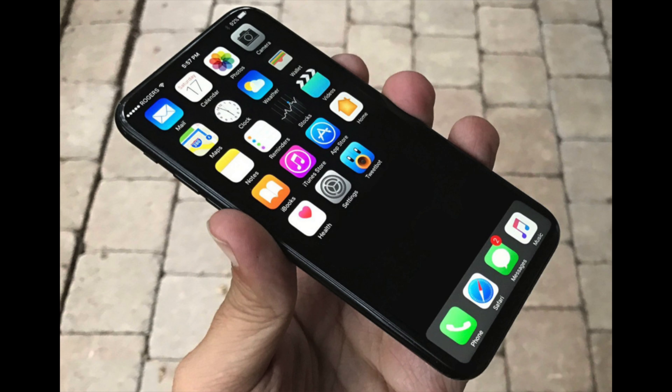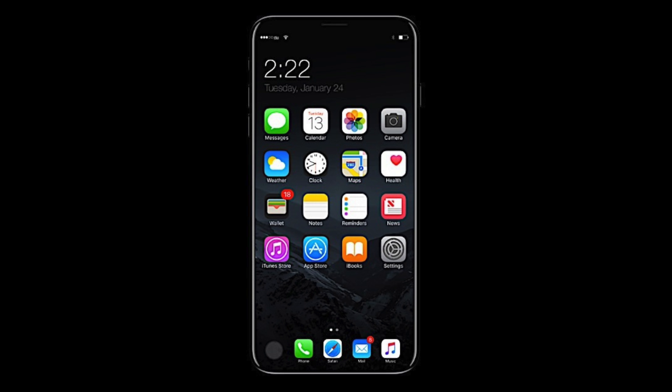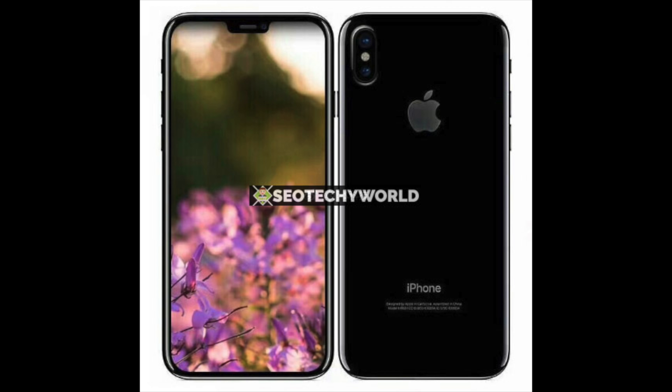Looking at this first image, you can already tell the iPhone will be all about the display — very similar to the Galaxy S8. It'll have a giant display with almost no bezels. If you're wondering where the home button is, it will be integrated into the display. In the next image showing the front view, you can see there are virtually no bezels at the bottom, and at the top there's a very short space for a few sensors, the speaker, and the front camera.